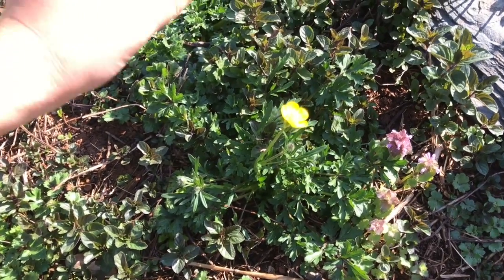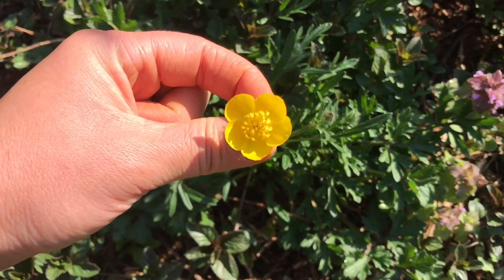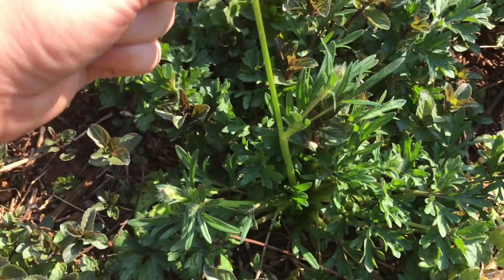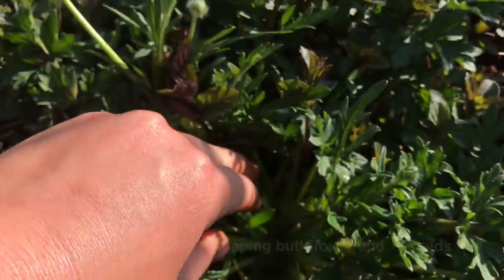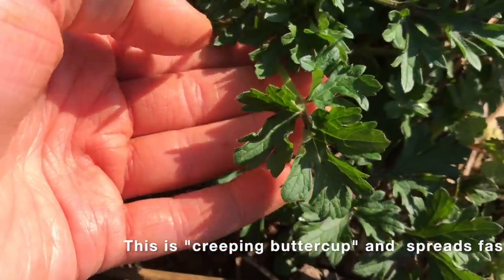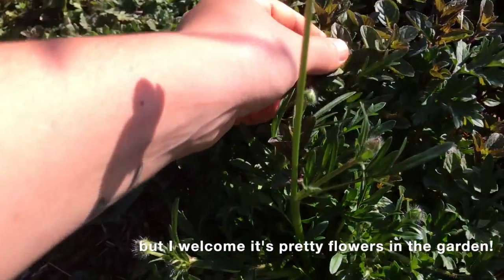Another one you might see is this beautiful yellow flower, and this is called buttercup. Buttercup has a long stem, but it grows out of this really cool leaf. You might see some of those — it's growing in between our mint right here.